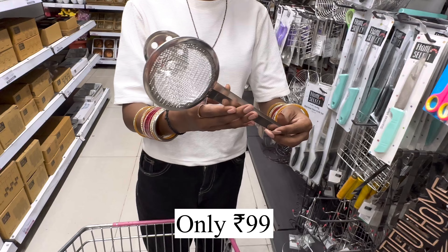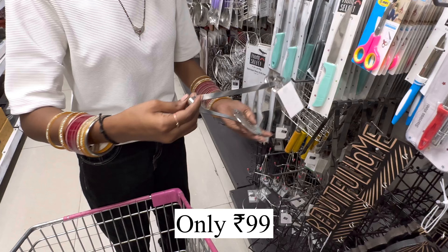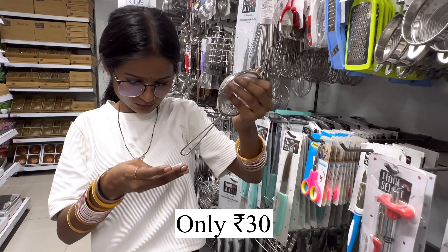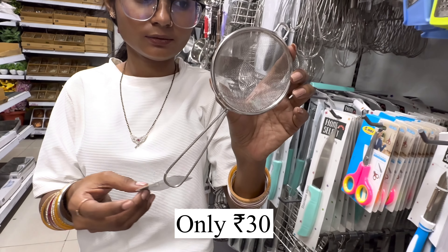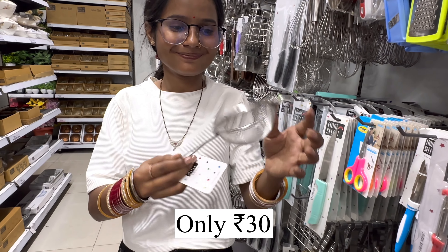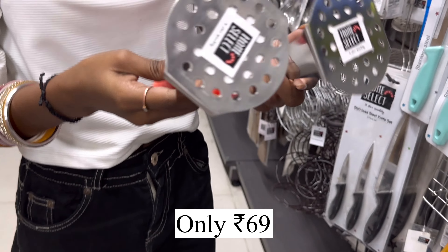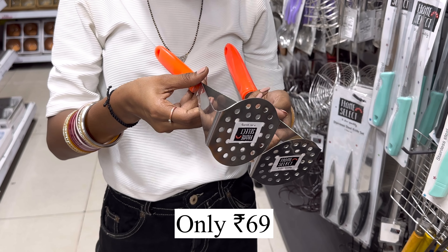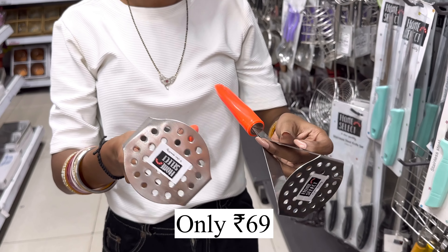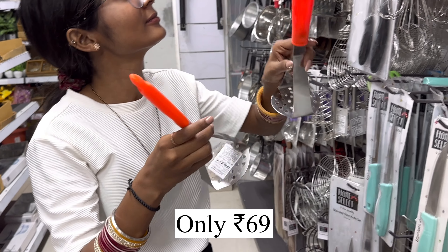Here you can get a deep fryer tong — it is steel made, proper quality, and it is just $99. And here you can get a strainer which is $30 — originally $50, now $30 — and it is proper steel. Here I am showing you a potato masher which is proper stainless steel with a good grip handle, and this is only $69.